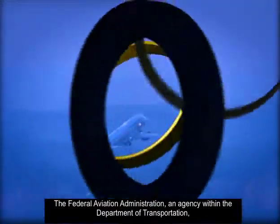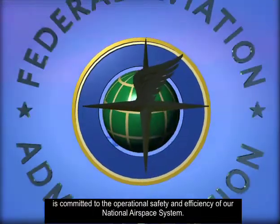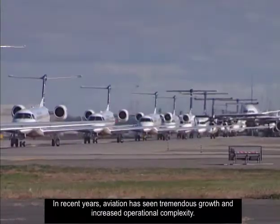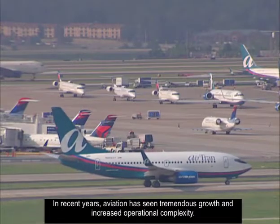The Federal Aviation Administration, an agency within the Department of Transportation, is committed to the operational safety and efficiency of our national airspace system. In recent years, aviation has seen tremendous growth and increased operational complexity.